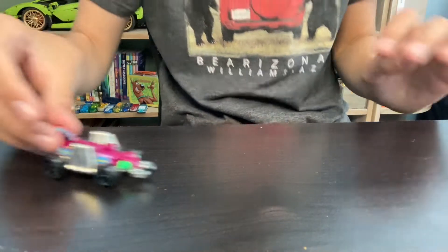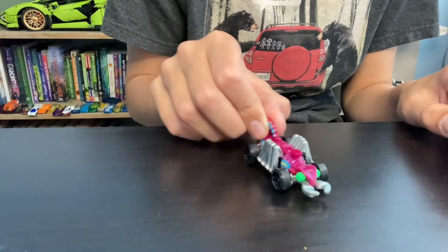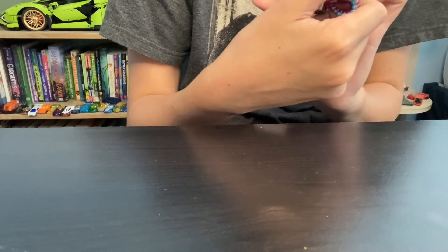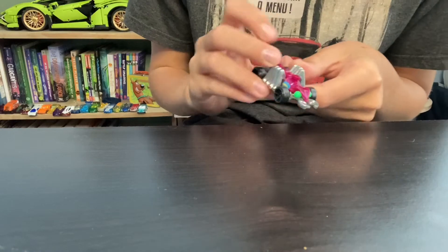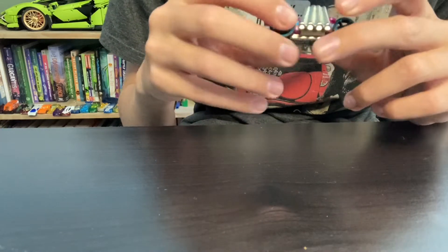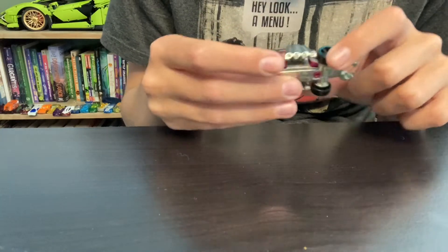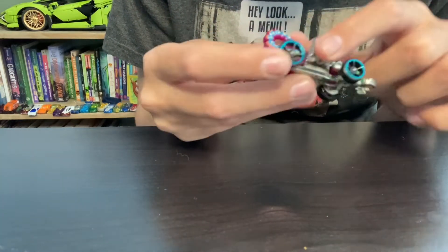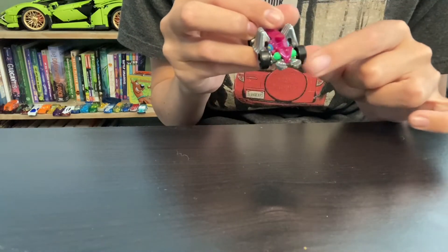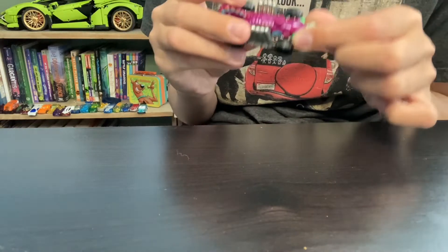Next up we've got another older one. It's like a scorpion bug — this one also doesn't have a name. They made the legs into exhausts, and it's got a nice pincher with crazy colors at the front, eyeballs, and it's really cool. I like this one a lot — the wheels are great and I love blue on wheels.